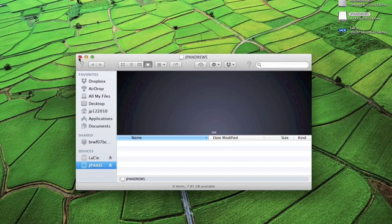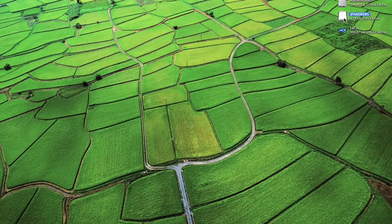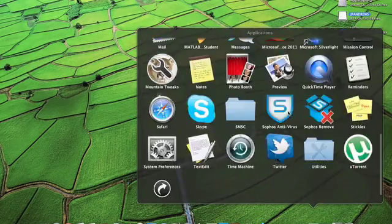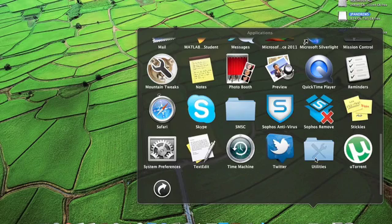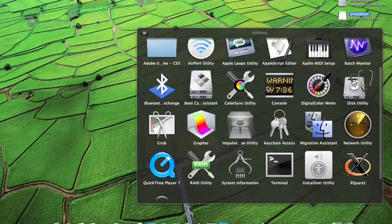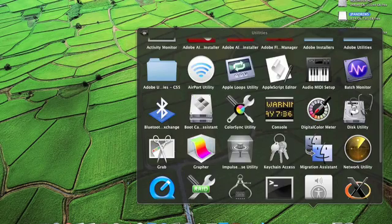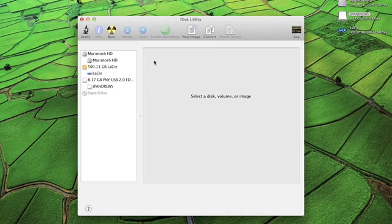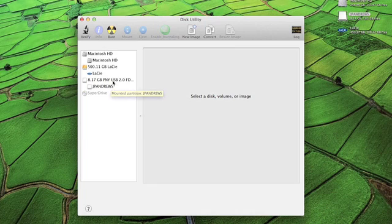Before you start, make sure you select the right disk that you're going to partition or encrypt. You can go to Applications and scroll down to your Utilities folder where you're going to find Disk Utility. Click on Disk Utility and when this window comes up, select the disk you want to partition or put an encryption password on — in this case, my flash drive, the 8GB.